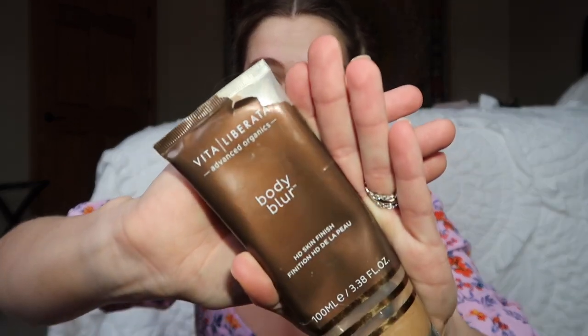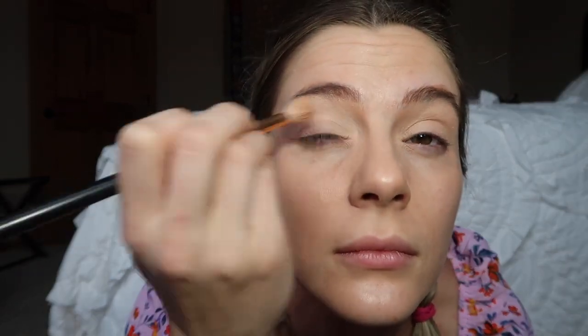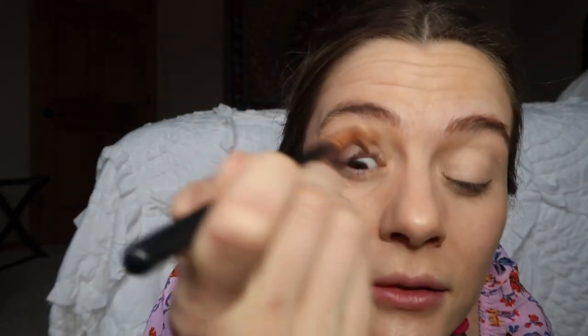We're going to start with using Body Blur as the base. Next we're going to brighten the eye. Take your highlighter or any sort of light colored shimmer and press it into that concealer. Then using that same fluffy brush with your blush, tap off the excess and bring it into the crease.